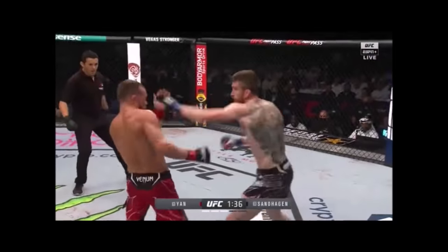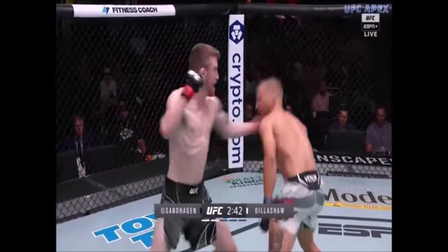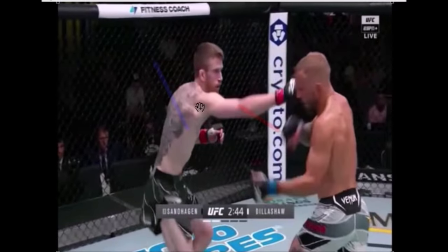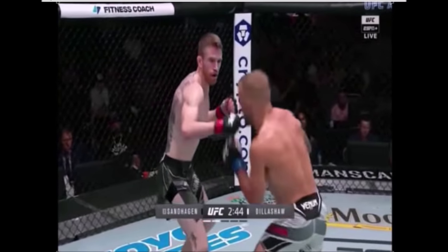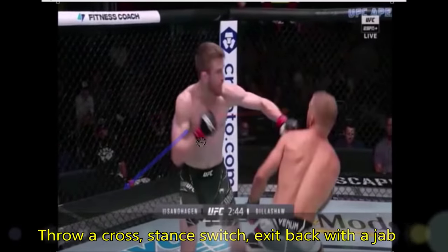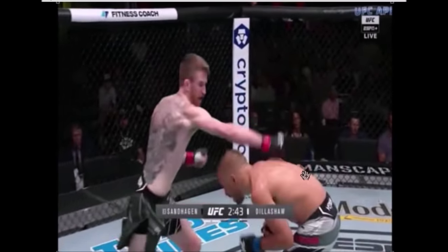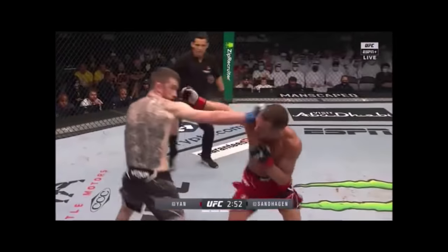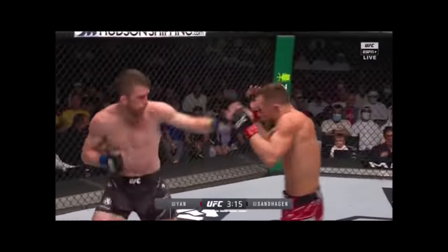Another signature move of Corey was to throw his cross, stance switch, and then exit out at a 45-degree angle away from the opponent — the tactic he used against TJ. The idea is that you come in to attack, switch your stance so that your feet are positioned to escape into a different angle. Watch as Corey throws his cross: he stance switches, which allows him to create an angle where he can move 45 degrees back. He does it again — throws his cross, stance switches, his feet are positioned to move in that direction, and he exits at 45 degrees. Corey did this quite often against Yan and it proved pretty effective. Due to Yan's habit of guarding, he gets planted into a stationary position, allowing Corey to attack and move around Yan at his own discretion.